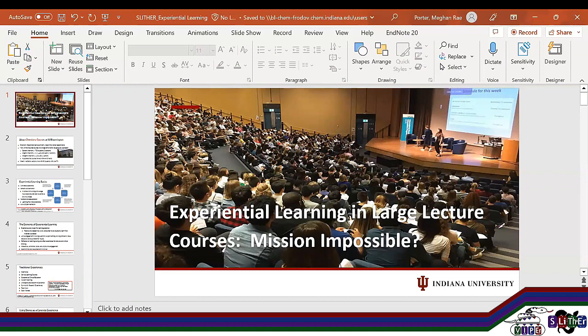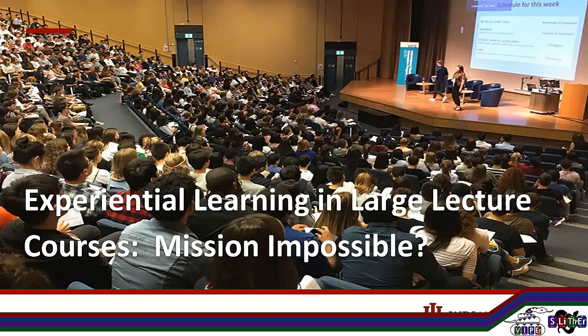Let me go ahead and share my screen. It's been so long since I've had to share anything on Zoom — it's kind of nice. So this is kind of what my teaching looks like. This is not me; I'm not on stage, but I definitely teach in classrooms that are actual theaters with stages. And this is about what my students look like.